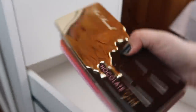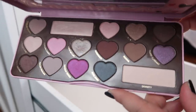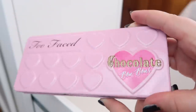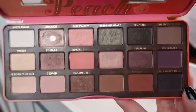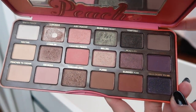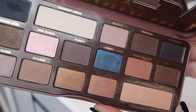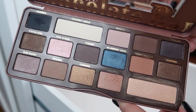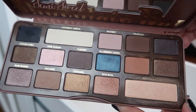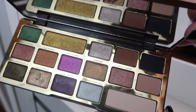Last in this drawer I have my Too Faced palettes. I have the Chocolate Bon Bons palette, which I think they discontinued since I could only find it at TJ Maxx. A palette I keep coming back to over and over is the Sweet Peach palette — I've actually hit pan on my favorite shade Luscious; it's just so versatile. I also have the Semisweet Chocolate Bar, which is a very neutral palette I don't reach for as often. And last is the Chocolate Gold palette — a beautiful companion palette with gorgeous shimmers, and I can smell the chocolate from here.